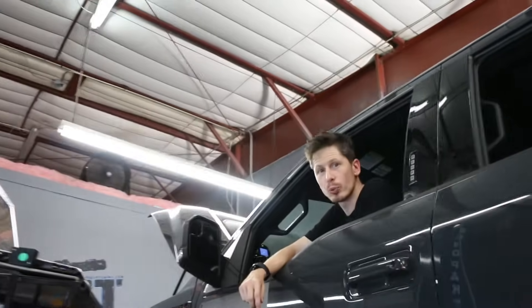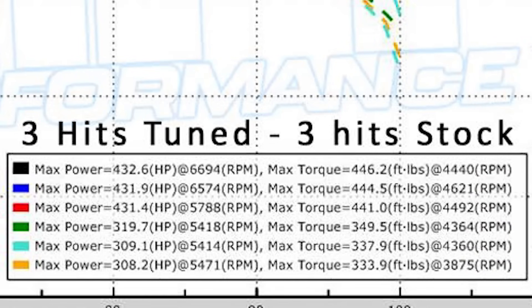The last run was 308 horsepower and 334 foot pounds of torque. So our stock hits were 319, 309, and 308 horsepower, and for torque we had 349, 337, and 334 foot pounds. That's a wrap for our before and after.